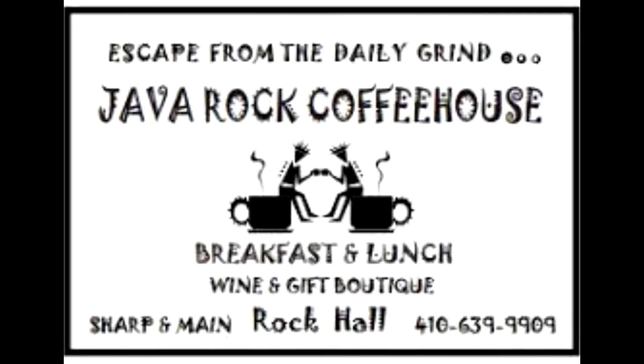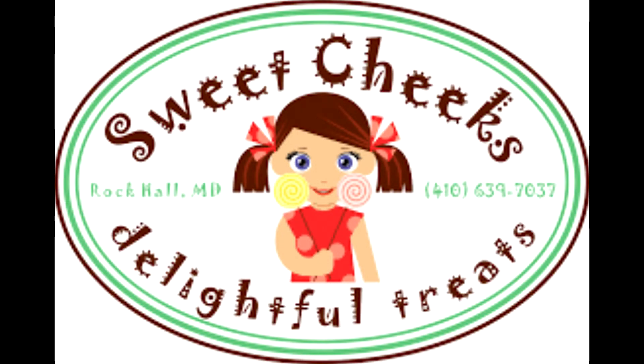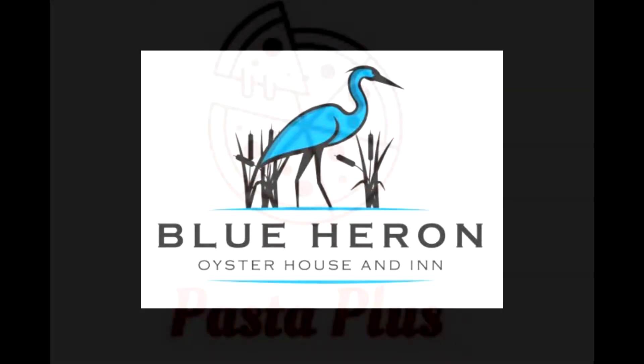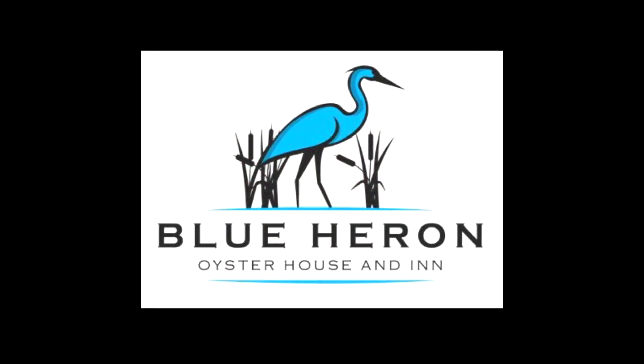Java Rock and Sweet Cheeks is still in Rock Hall. Pasta Plus is under new ownership and they've expanded their menu — it now includes pizza. There's another new restaurant coming soon, the Blue Heron Oyster or something. I haven't met the owners yet, but stay tuned — I'll find out a little bit about that for you.